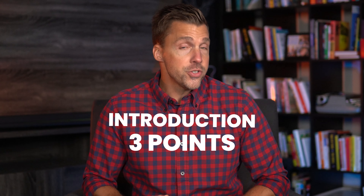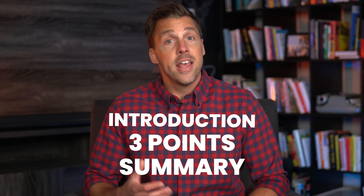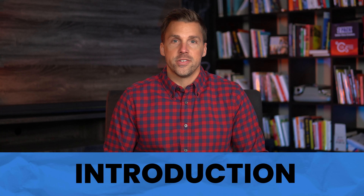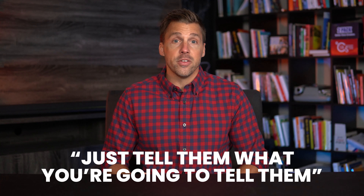The five parts consist of: first, an introduction; next, the three points you're going to cover; and finally a summary that wraps it all up with a call to action that tells the audience what to do next. The introduction is pretty straightforward — as the old saying goes, just tell them what you're going to tell them. You can scroll back and re-watch the beginning of this video, where this is exactly what I do to get us started.